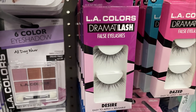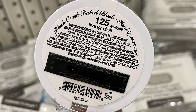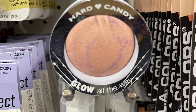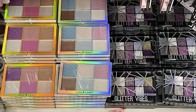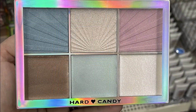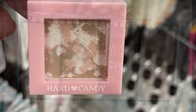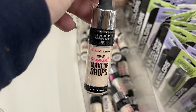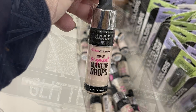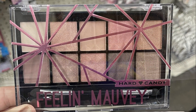They had L.A. Colors Dramatic Lash eyelash extensions or full false eyelashes — reusable, just add glue. There was Hard Candy Baked Blush in shade 125 Living Doll (restock), 127 Honeymoon (restock), highlighting palettes in blue shades and purple shades, a tiny highlighting palette, cream contour and blush, Hard Candy pigment drops, and Glitter Vibes eyeshadow restock.